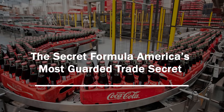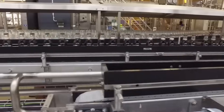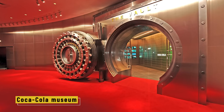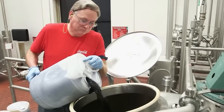The secret formula is one of the most closely guarded secrets in the world. The original recipe is locked inside a vault at the World of Coca-Cola Museum in Atlanta. Visitors can see the vault, but not what's inside. Only two people in the entire company are said to know the full formula, and their identities are also a secret. As one Coca-Cola executive once said: if something is worth guarding, it's worth keeping mysterious.